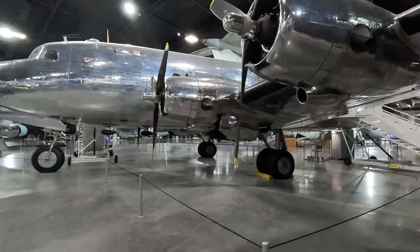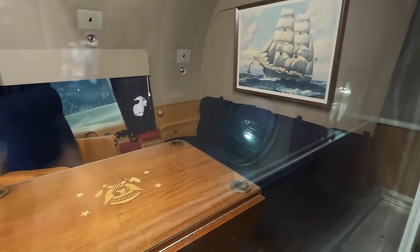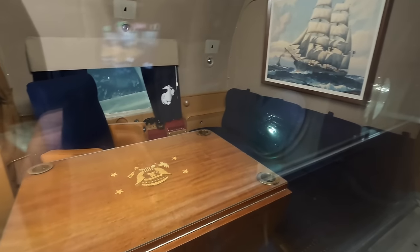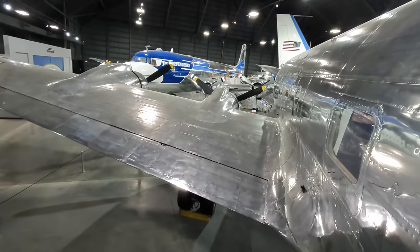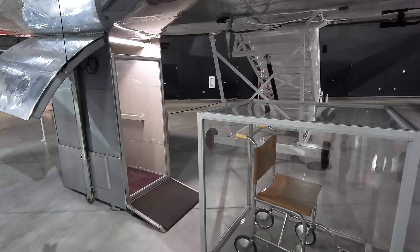In this video I'll show you through the actual first ever purpose-built aircraft for the US President. I'll show you where Franklin D Roosevelt sat, his oversized bulletproof window, the wheelchair lift, and tell you about this plane's secret Soviet holiday in 1945.